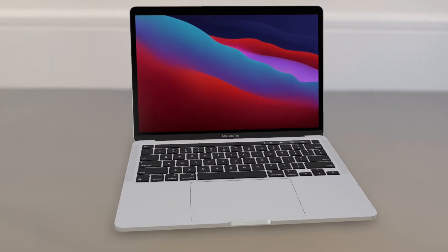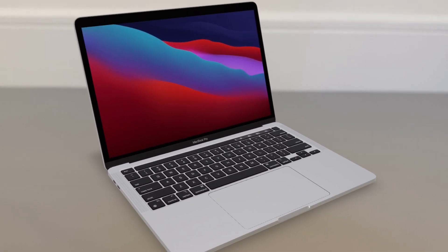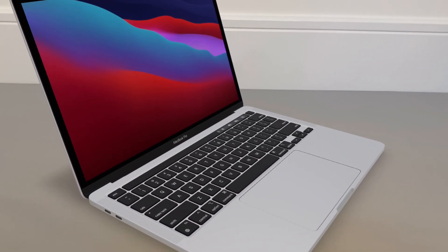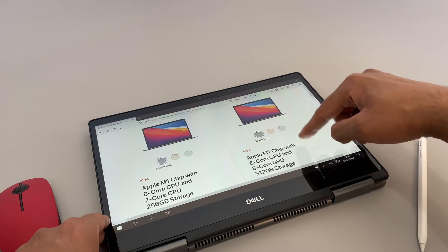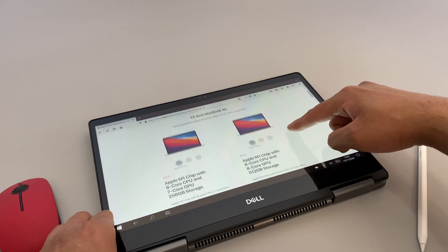Number ten: both these MacBooks get two Thunderbolt ports. Any flavor of MacBook Pro, even the most expensive ones, do not have that four-port option. So get ready to invest in some dongles — I'm pretty sure we'll need them. And there you go — 10 things to consider whilst shopping for the new Macs. Hope you find this video helpful.